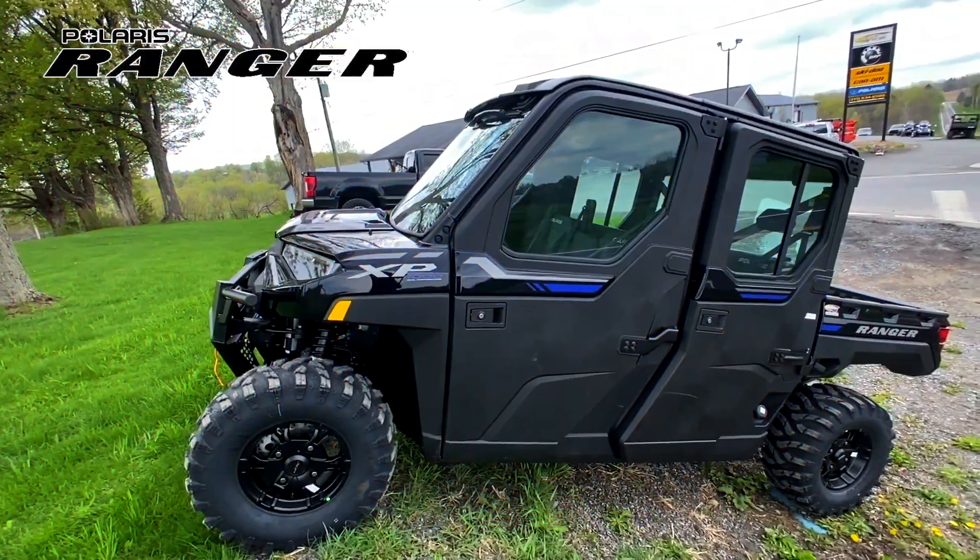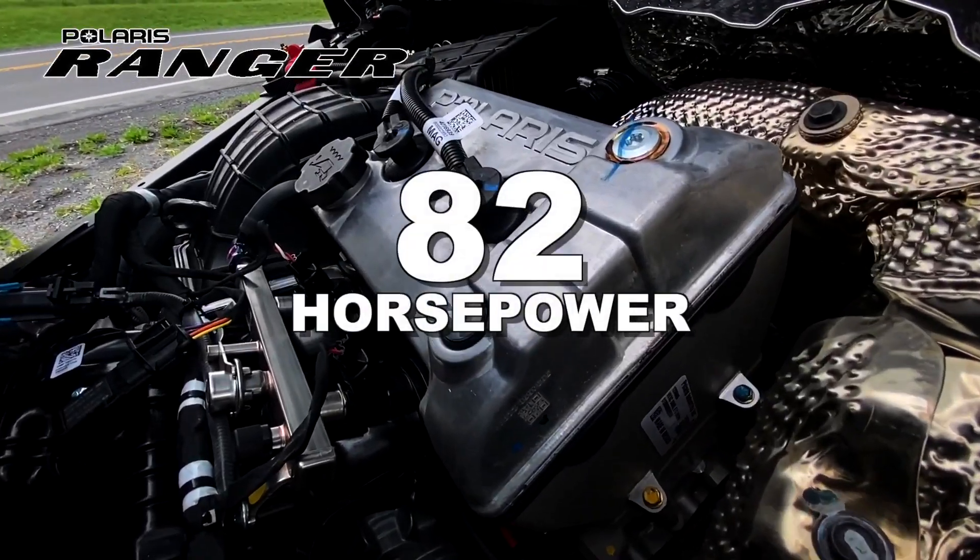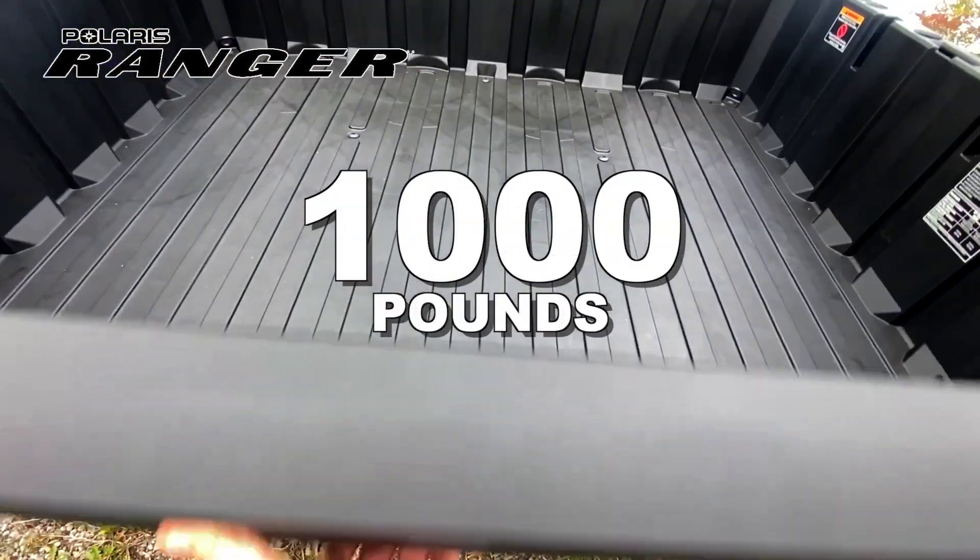Introducing the Polaris Ranger XB1000 Northstar Ultimate, which packs a powerful 82 horsepower engine and can haul up to a thousand pounds.